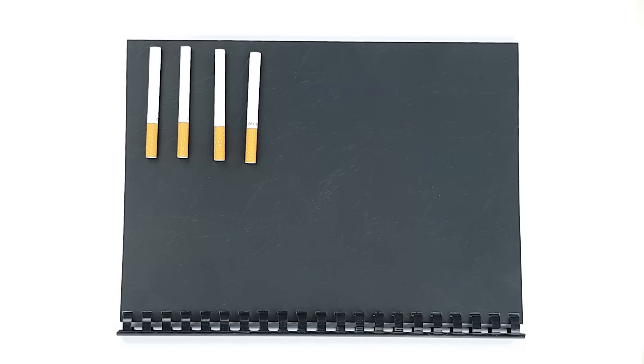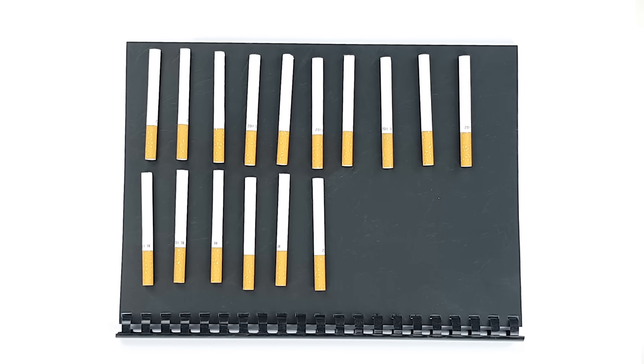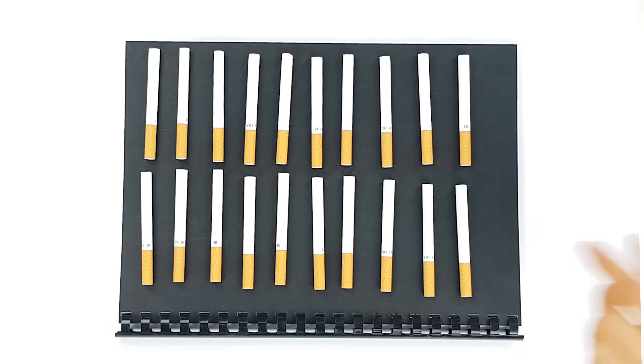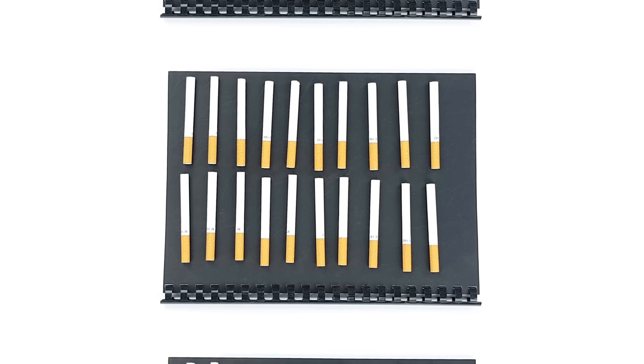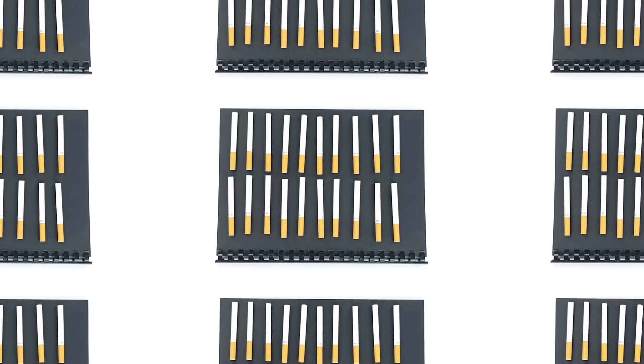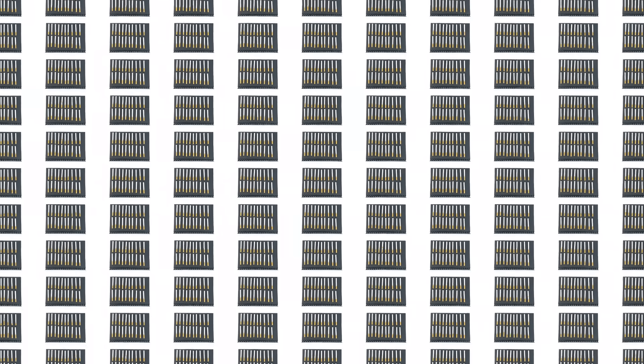Now imagine putting your brain and your body through this kind of rollercoaster every few hours, every day for many years. In Australia, people who smoke smoke an average of 93 cigarettes per week. In a year, that's 4,836 cigarettes, costing you as much as 4 new iPhones.